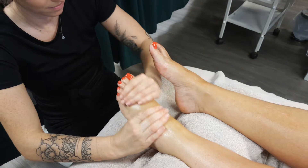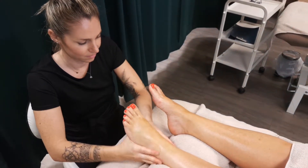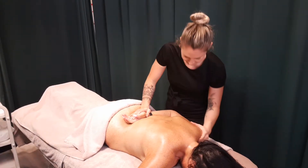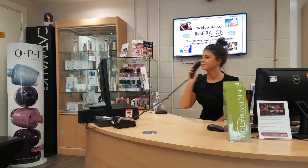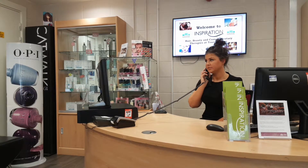Our complementary therapies qualifications are all at level 3. We do an individual qualification for body massage, aromatherapy and reflexology, and we also do the combined complementary therapies diploma. All of them are very comprehensive qualifications and would enable you to work and gain insurance within your field, whether it be in a salon, spa or as a mobile therapist.